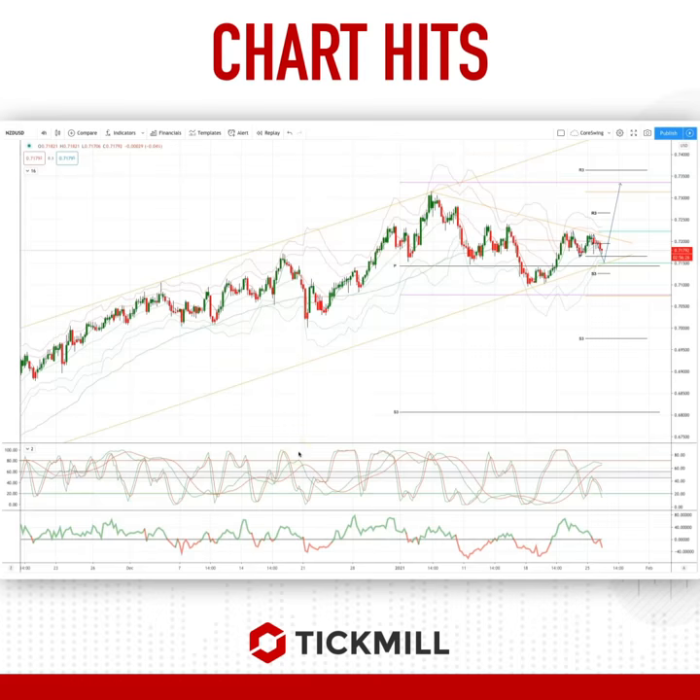Morning traders, Patrick Muller here with another TipMill Charters. I just wanted to draw your attention this morning to a developing opportunity in the Kiwi dollar on the four-hour time frame.